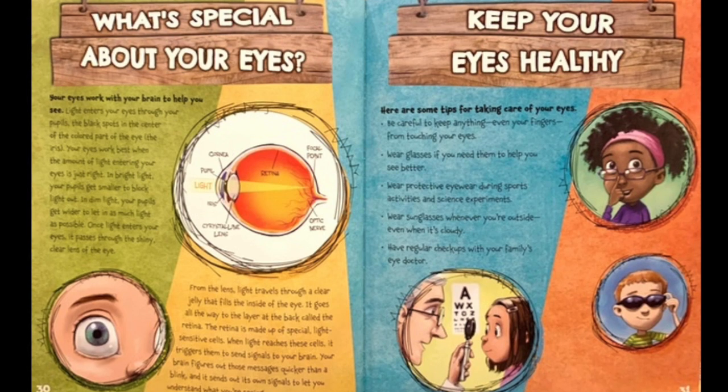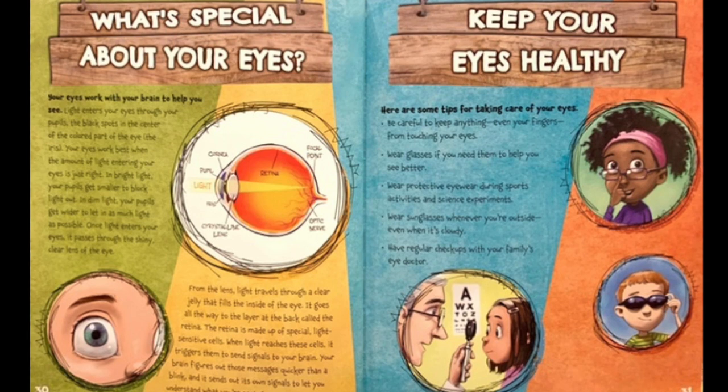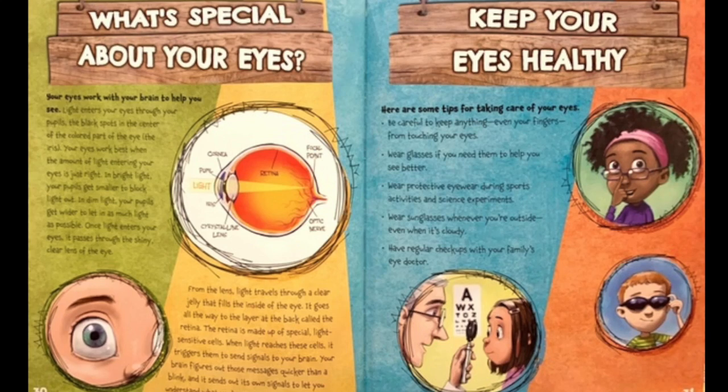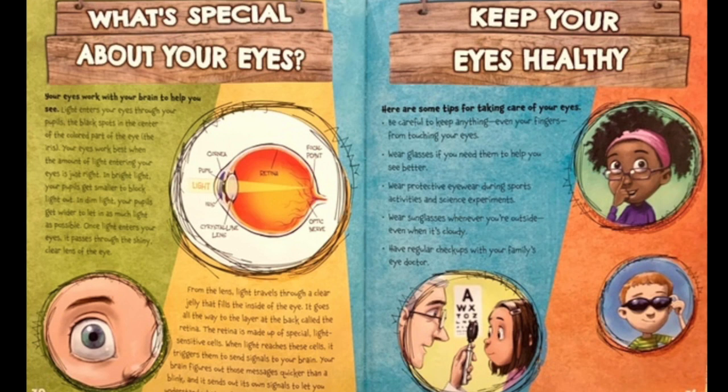Keep your eyes healthy. Here are some tips for taking care of your eyes. Be careful to keep anything, even your fingers, from touching your eyes. Wear glasses if you need them to help you see better. Wear protective eyewear during sport activities and science experiments. Wear sunglasses whenever you're outside, even when it's cloudy. Have regular checkups with your family eye doctor.